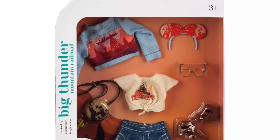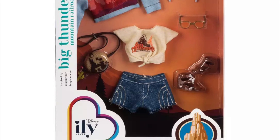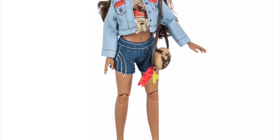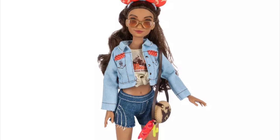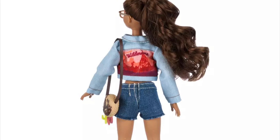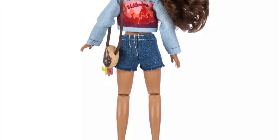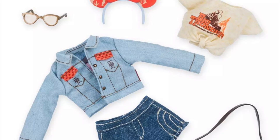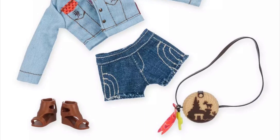Next we have another Disney ride-inspired fashion pack, this one inspired by Big Thunder Mountain Railroad. It's very western-themed: a cute little denim jacket, a beige fitted front shirt, cute distressed shorts, brown shoes with nice openings at the front, and a purse with some dangly bits. The Mickey ears are orange, and there are orange hints throughout the whole outfit — it all works together really well. Very western, very Coachella-looking — it's a cute little look.